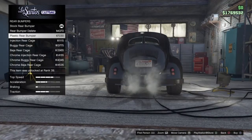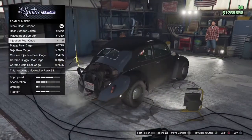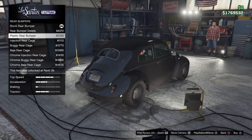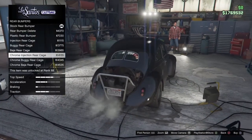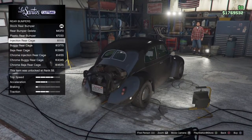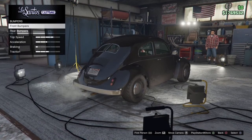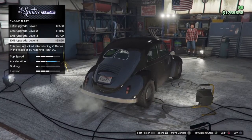I really like that they made it so you could change it from a street car to an off-road car like that. For me, I'm not going to go for the bumper delete, the plastic rear bumper, or any of the rear cage for the motor — just not feeling that for this build. Let's see what happens if I put the Stage 4 motor in it.